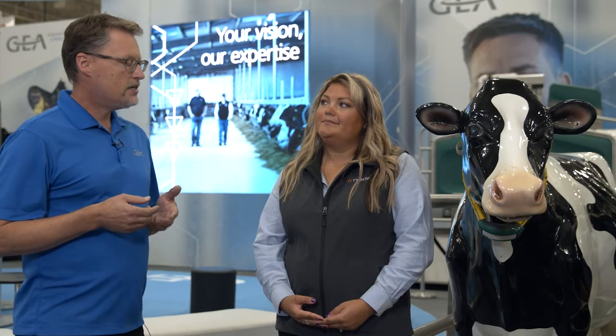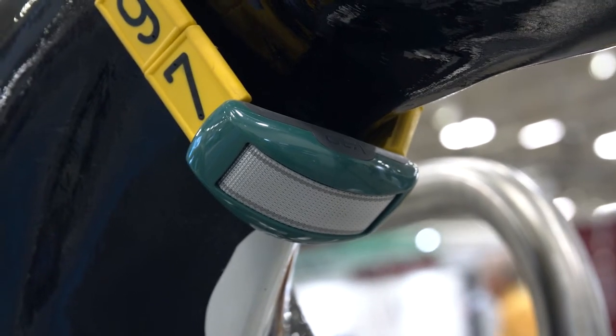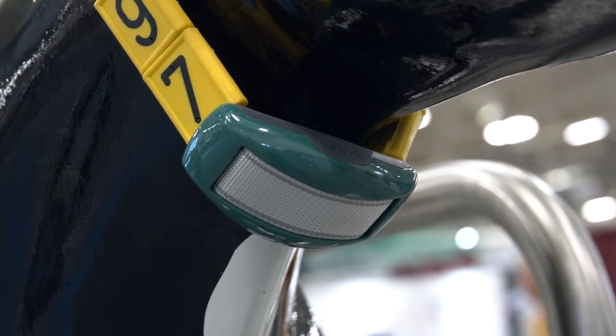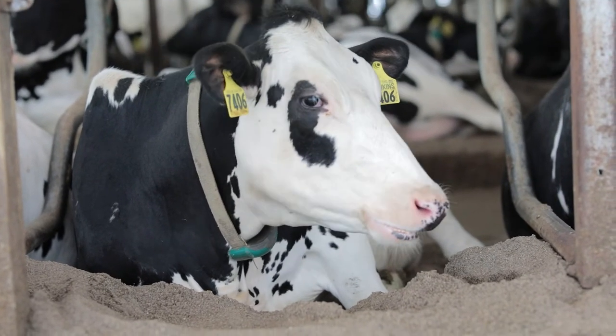For GIA, one of our major competitive advantages is the ability to integrate products fully throughout our product line, and CowScout is one of those tools that integrates seamlessly to help our producers really gain efficiency. The CowScout tag can be utilized from the herd management standpoint as a standalone product to help with reproduction and look at eating time and rumination.